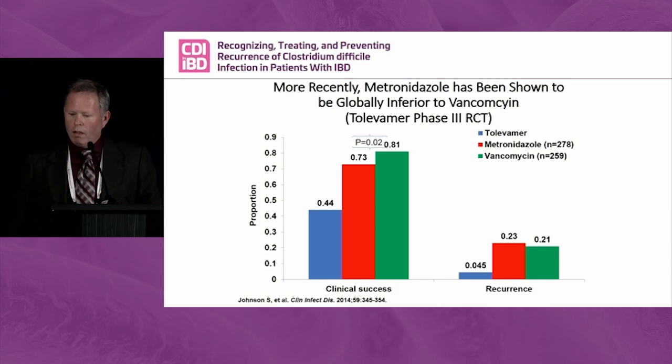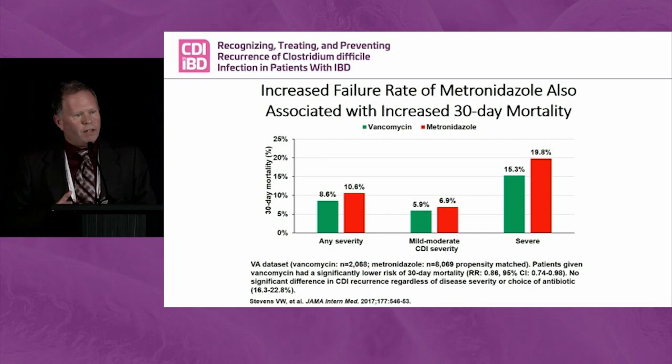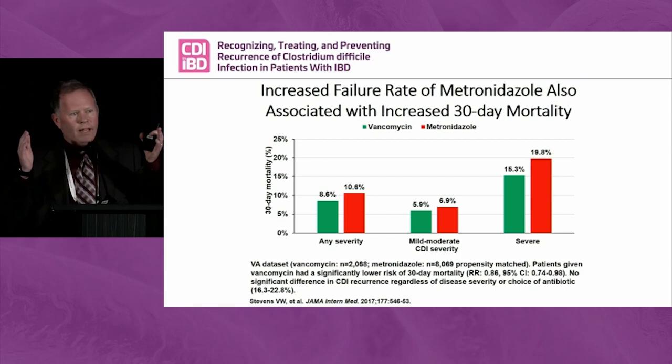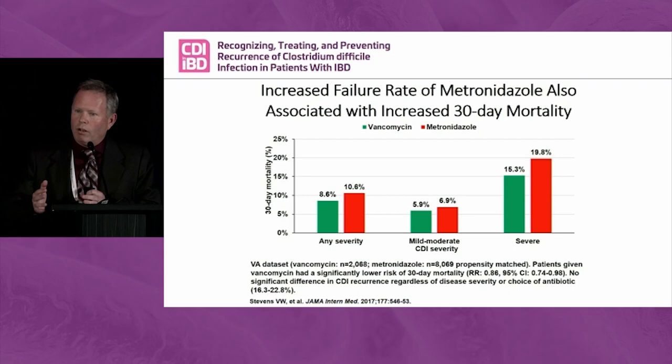This did not make the guidelines because it was too late, but it's an important addition. A population-based study in the VA propensity-matched patients given vancomycin to very similar patients given metronidazole. Those metronidazole patients had a higher risk of death compared to patients given vancomycin. So now you have an FDA indication trial showing global inferiority of metronidazole and elevated metronidazole death rates. You can take a wild guess what's going to happen to the guidelines.